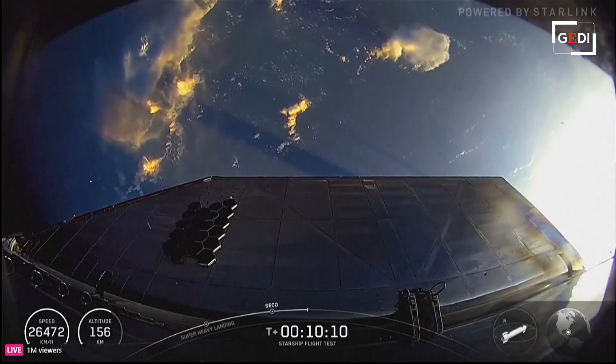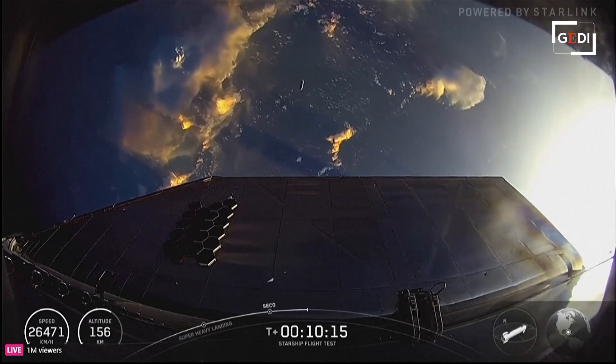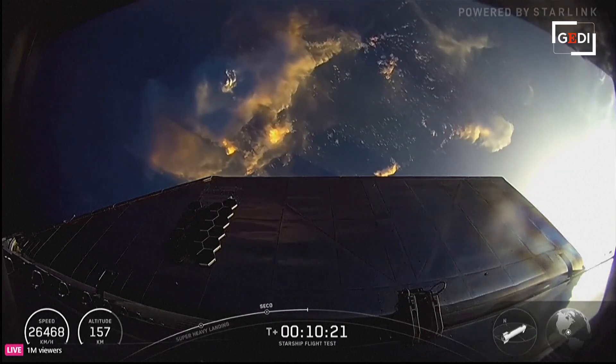Ship able to complete its ascent burn all the way in. You can see some of the shadows start to creep as it's going to be eventually flying into an orbital nighttime, so we'll see some daylight start to go away.